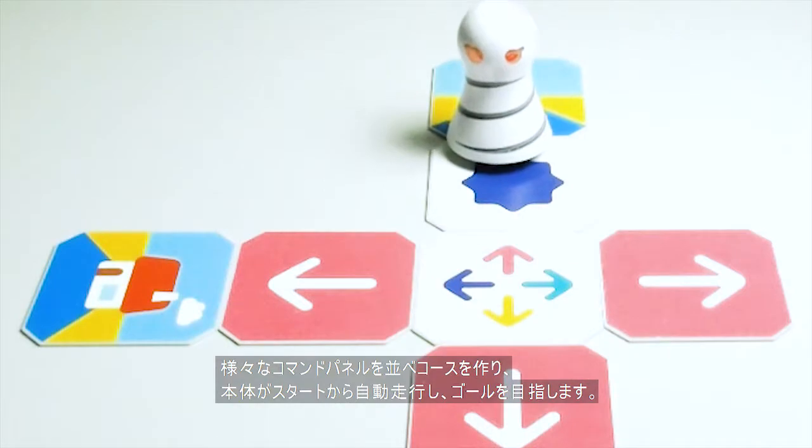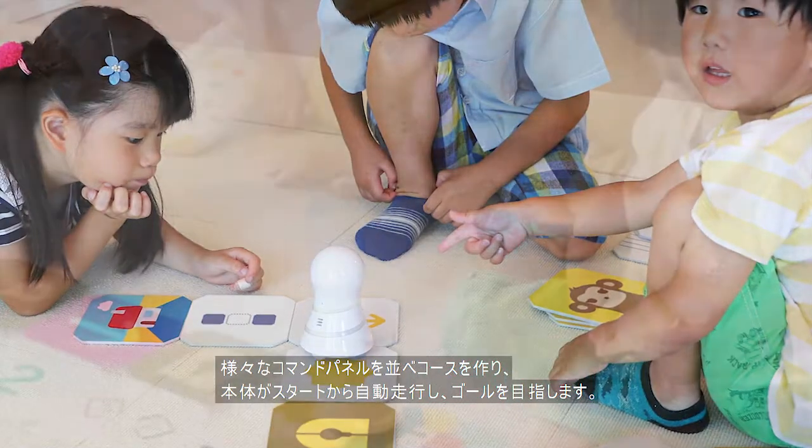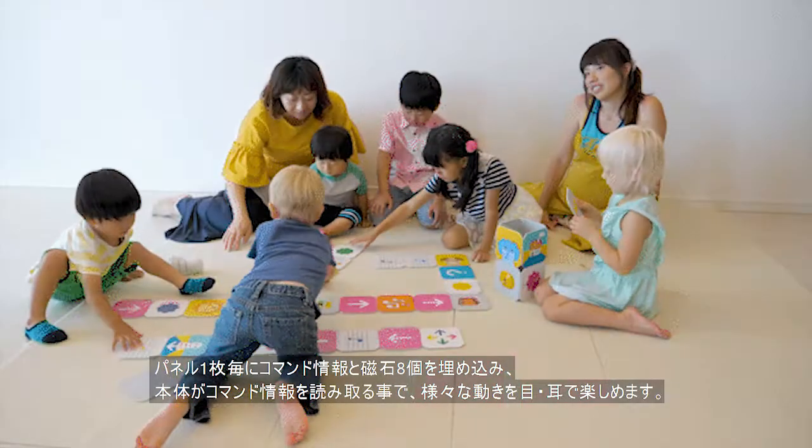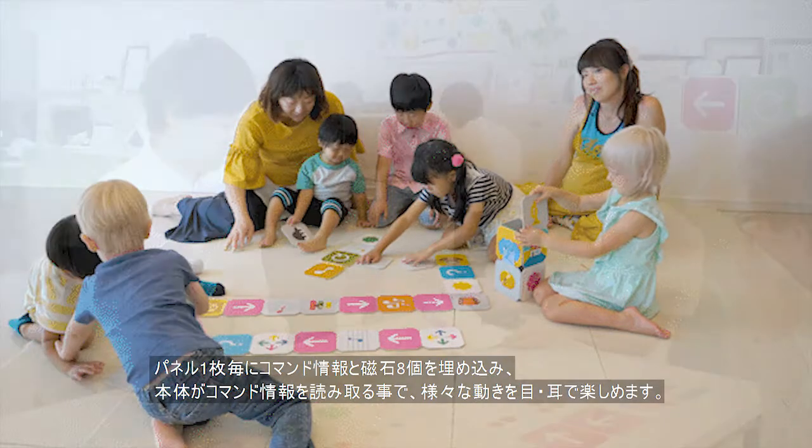Play by making a course with the command panels. Then Kumita will travel the course by itself, going from start to goal. Each command panel has a command that Kumita follows with playful sounds and actions.